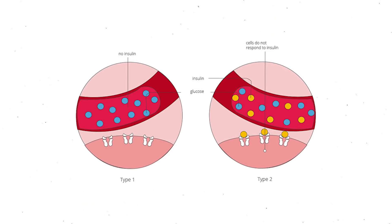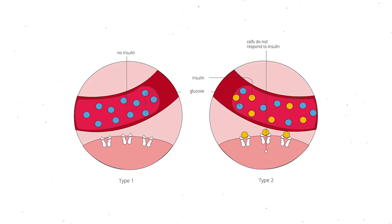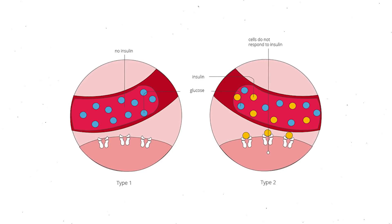Now let's get into type 1 diabetes. Whereas type 2 diabetes is caused by too much insulin, type 1 diabetes is caused by not enough insulin. Type 1 diabetes is an autoimmune disease where the body is not able to produce insulin. And without insulin, there's nothing to take the excess sugar from the bloodstream to the cells, so blood sugar remains high. Whereas type 2 diabetes can be reversed with diet and lifestyle change, type 1 diabetes does not have a cure and can only be managed.